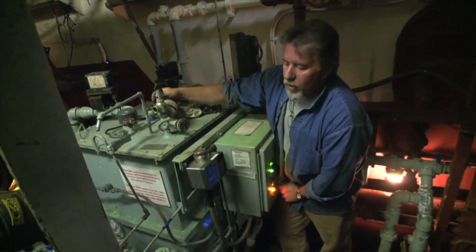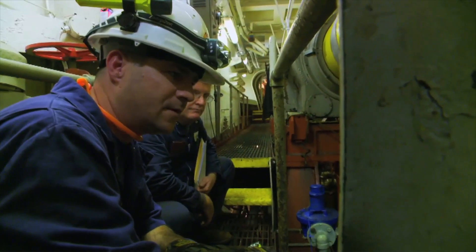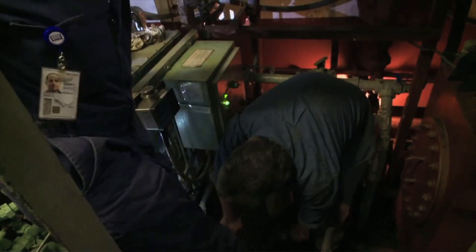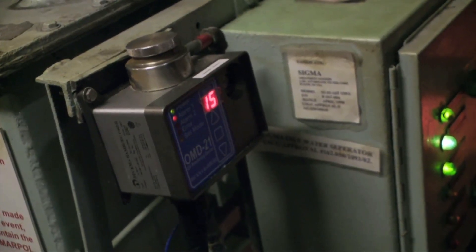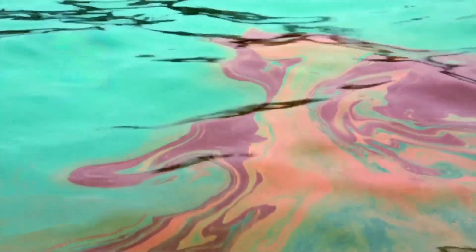MARPOL says if you're going to discharge oil, it has to run through filtering equipment which won't allow more than 15 parts per million oil over the side of the ship. Oil becomes visible around 100 parts per million — if you can see oil in the water, if you can see an oil slick, you know that it's a violation of MARPOL.